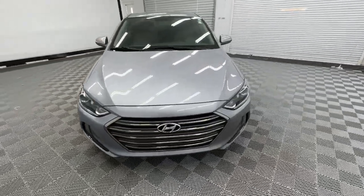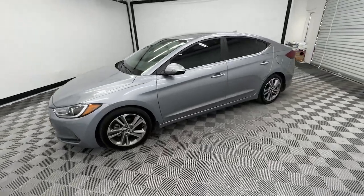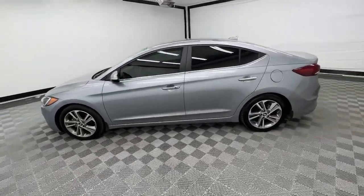Hop into the 2017 Hyundai Elantra. With less than 80,000 miles on the odometer, this vehicle provides excellent value.